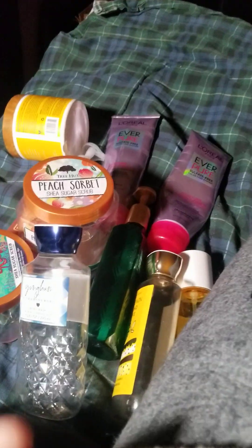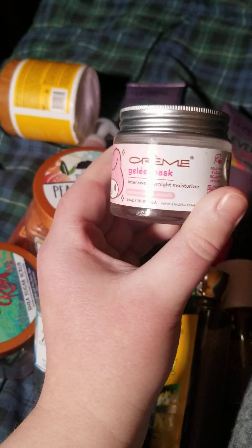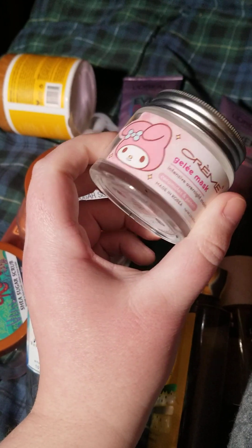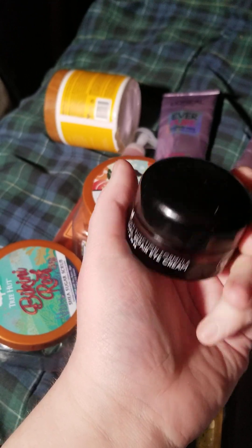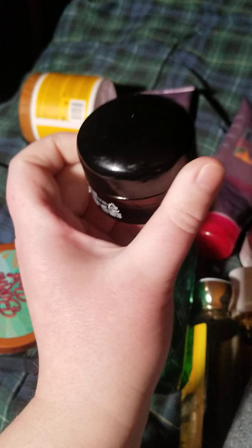Here we have another from The Creme Shop — this one is another overnight mask. I really enjoyed that, and those are $14-$15 a pop. The packaging is recyclable, really weighty, really nice — I would definitely repurchase that. Then this is the Myzon Snow Repair Eye Cream, another Amazon find. I really enjoy this and I did repurchase it.